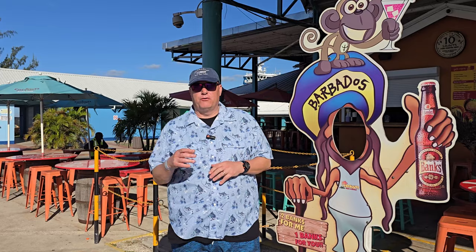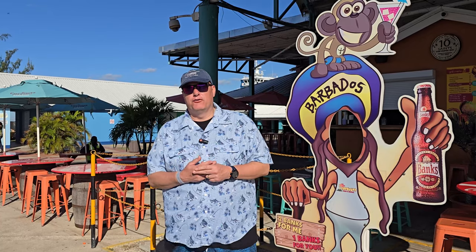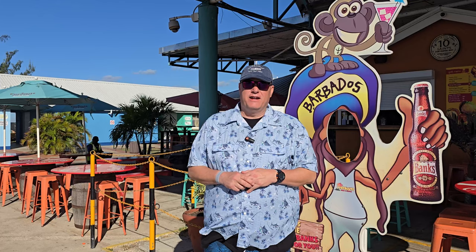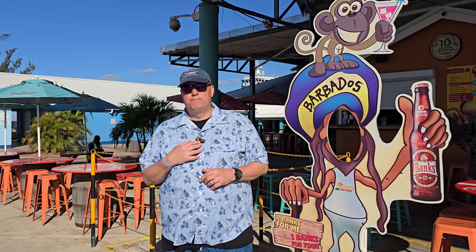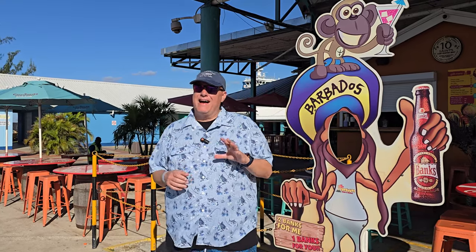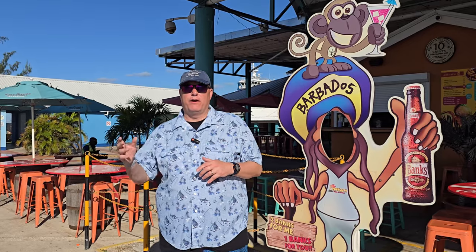Here we are on excursion number three — we're in Barbados. I'm not going to be using the gimbal too much today as we're going to be on a catamaran doing a turtle and shipwreck snorkeling excursion. We're really excited about that. We'll be taking the GoPro and getting some awesome footage. I will say yesterday at the end of the day, one of the Hohem microphone clips broke. The clips on these Hohems are not that sturdy, so you must be careful. We're now down to one mic, but the mic quality is still fantastic.